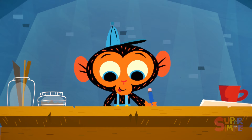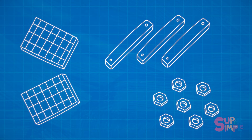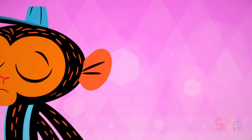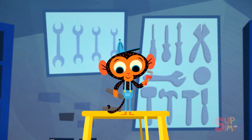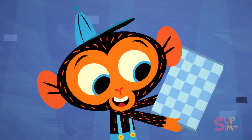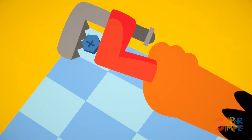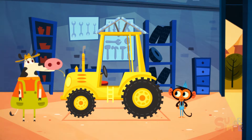Mr. Monkey has an idea. He just needs some materials: a bunch of solar panels, three pieces of metal, a bunch of nuts and bolts, and, of course, his trusty Monkey Wrench. Mr. Monkey gets to work. He puts two solar panels on the roof of the tractor. Then he uses four bolts to fasten them down. One. Two. Three. Four. Whew. Mr. Monkey's work is done.